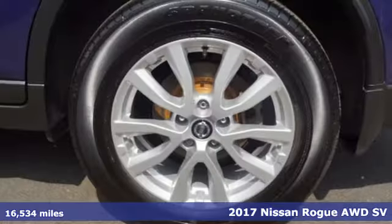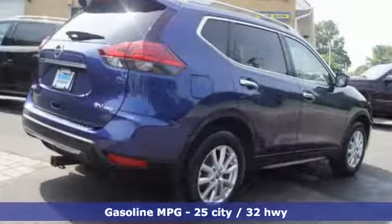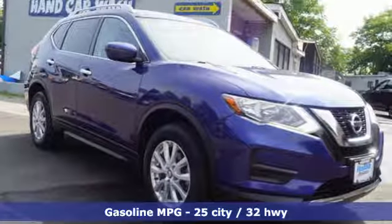It comes with all the amenities you need: inline four-cylinder engine, dual-zone climate control, external memory control, and front heated bucket seats.